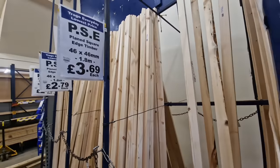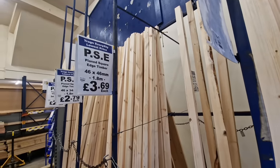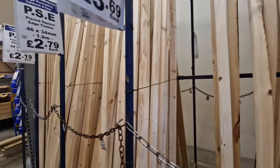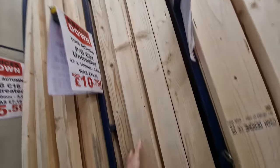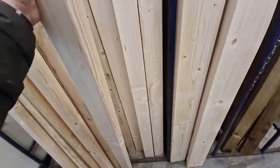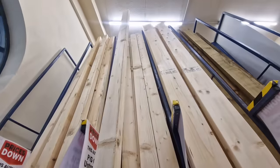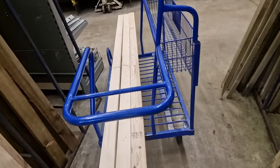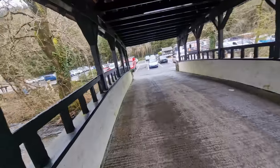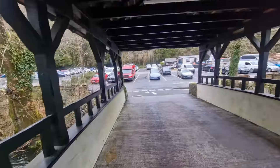I'm not sure which one does 4x2 look like. There we go - I reckon three of these should do the job. Yeah, be alright. That'll do for now. Right, just gonna get the van and load up the wood.